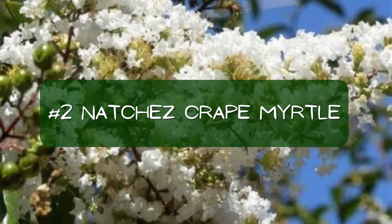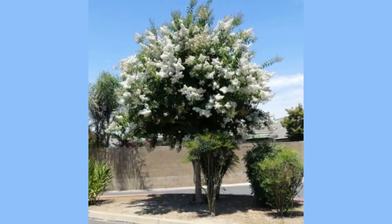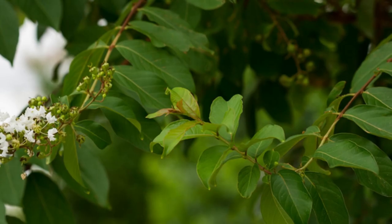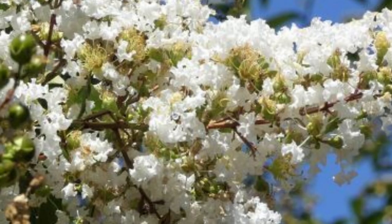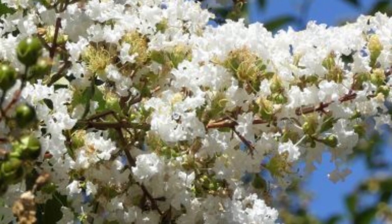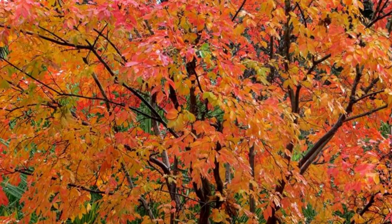Number two: Natchez crepe myrtle. Of course I had to add a lighter colored crepe myrtle to the bunch, and as far as white blooming plants go, this is one of the very best. It has excellent disease and powdery mildew resistance, glossy dark green leaves, and bright clean white flowers that bloom from early summer until late fall. As an added interest, the leaves of this crepe myrtle will turn a bright orange-red in the fall.